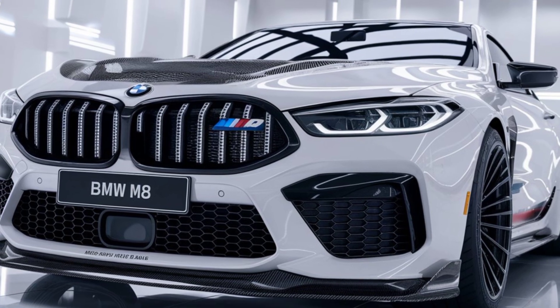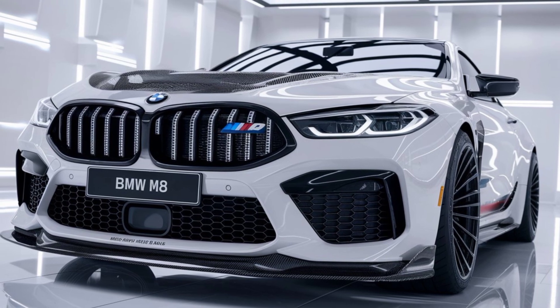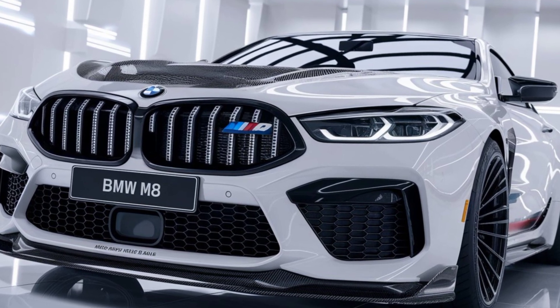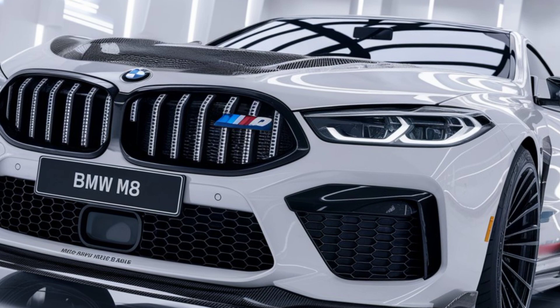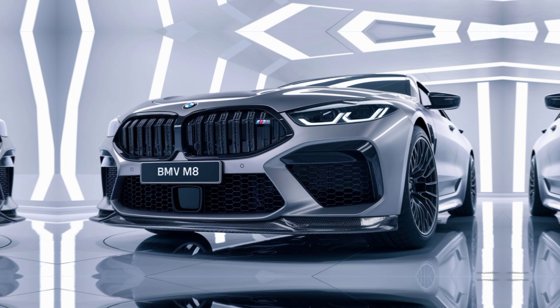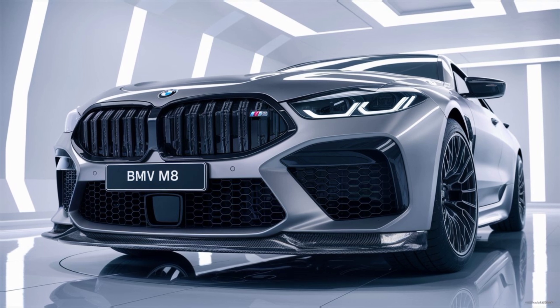The M8 isn't just about straight-line speed. Thanks to its advanced all-wheel drive system with rear-wheel bias and an adaptive M suspension, this car handles tight corners and winding roads with precision. The optional M carbon ceramic brakes offer phenomenal stopping power, ensuring that you're always in complete control.